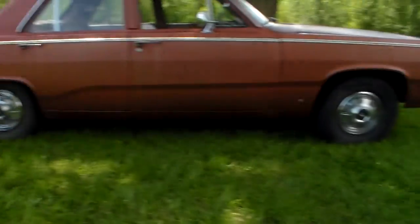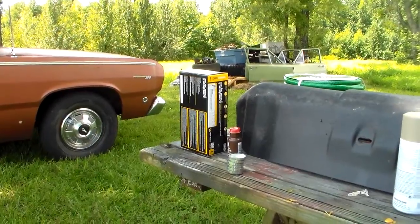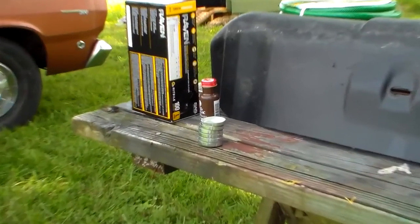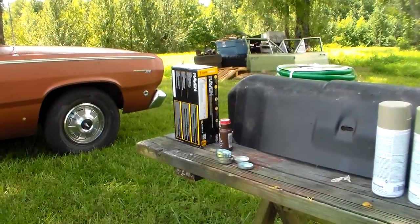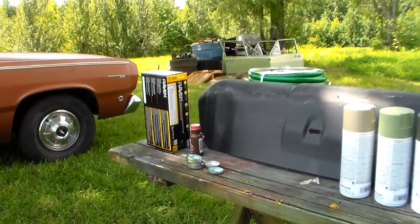I also spent another $21 on a box of those Raven gloves I like. And I got some freeze plugs for that Dart over there. I bought six individual freeze plugs — excellent quality, you can tell because on the package it says Dorman, made in China. They're $0.79 each.